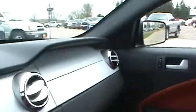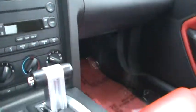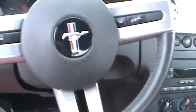With it being a GT model, you're going to get leather seats, steering wheel controls, cruise control, CD player. It does have power windows and locks as well.